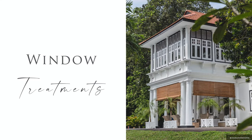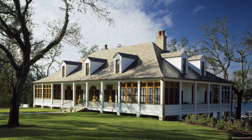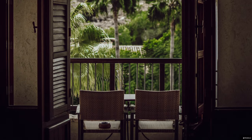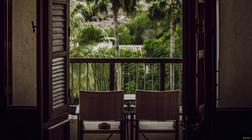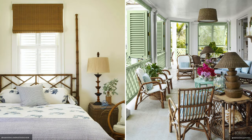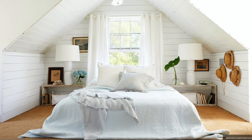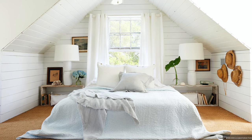Timber plantation shutters and rattan or bamboo blinds and sheer curtains are the predominant window treatments in colonial style homes. Their adjustable and lightweight designs protect against tropical climates and allow for temperature control.